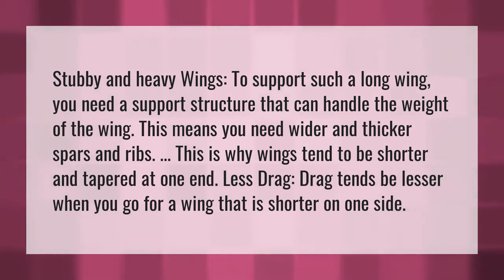Less drag. Drag tends to be lesser when you go for a wing that is shorter on one side.